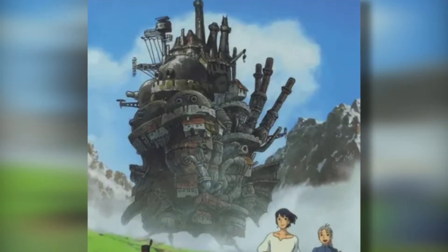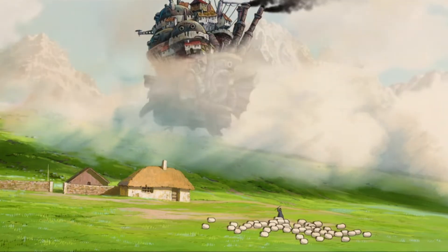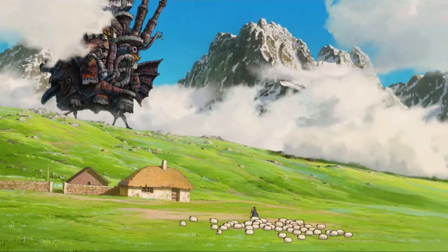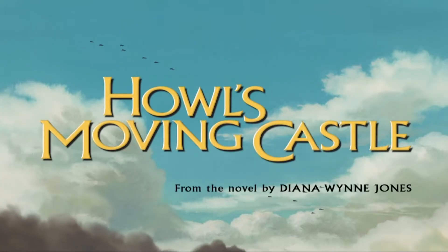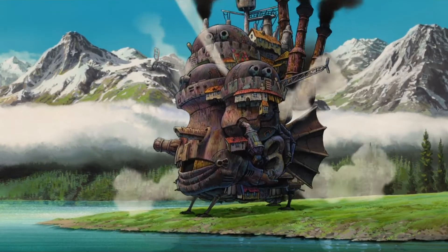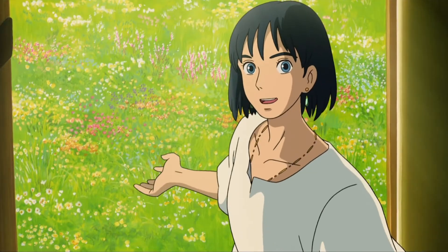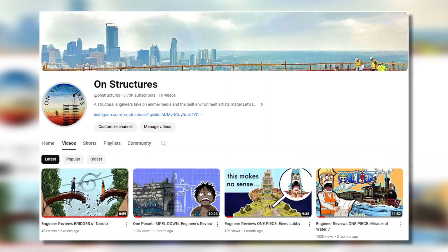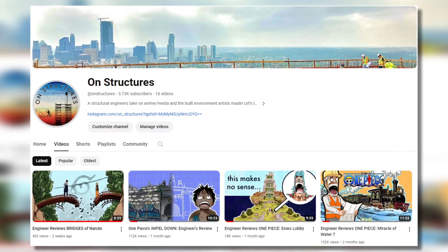Nobody asked, but how does this work? In keeping with this channel's theme of reviewing fantasy anime for fun lessons related to architecture and engineering, I want to dedicate this video to the lurching conglomeration designed in the 2004 Studio Ghibli film Howl's Moving Castle. From here, we'll settle into a discussion on the design and engineering of Howl's House, governing principles, mechanics, and even touch some grass and talk about some real-world parallels. But before getting into it, here's a gentle plug to like and subscribe, as those sorts of things are important for growing the community and the conversation.